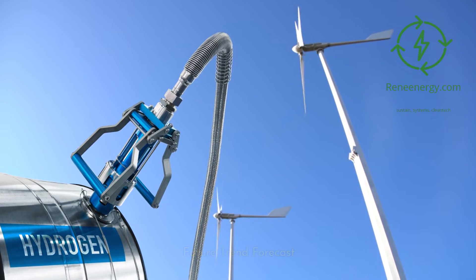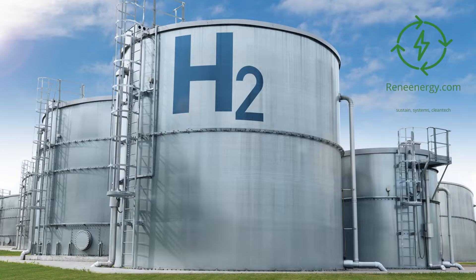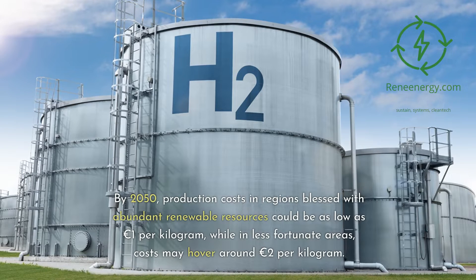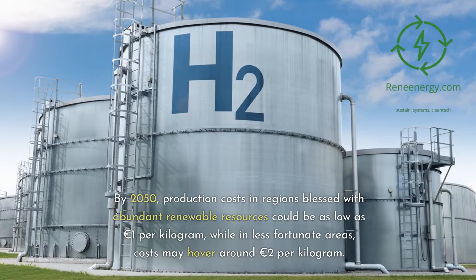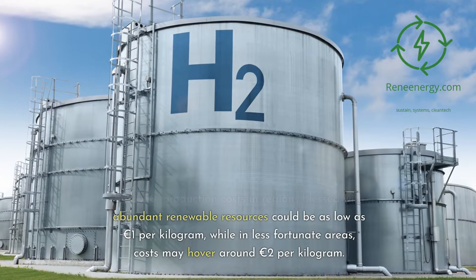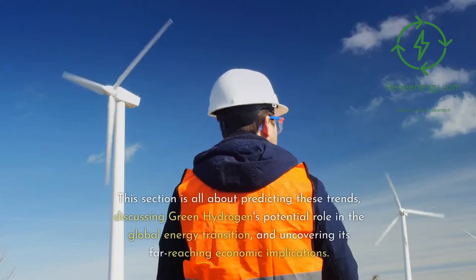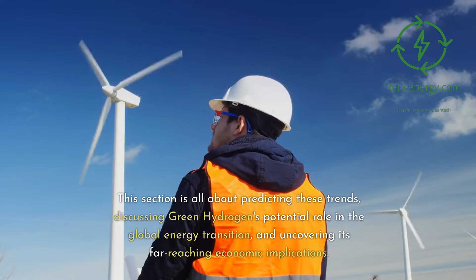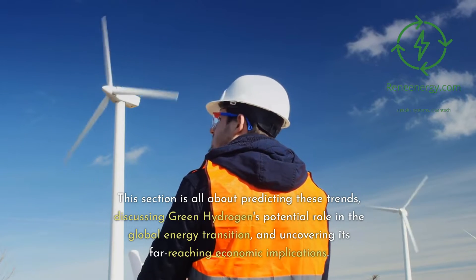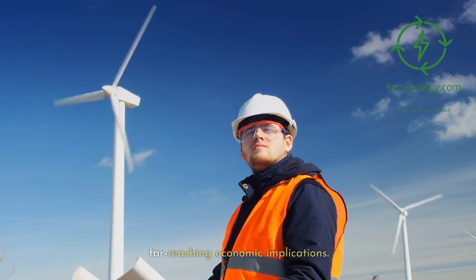Future Trend Forecast: By 2050, production costs in regions blessed with abundant renewable resources could be as low as €1 per kg, while in less fortunate areas, costs may hover around €2 per kg. This section predicts these trends, discussing green hydrogen's potential role in the global energy transition and uncovering its far-reaching economic implications.